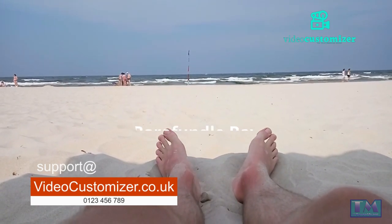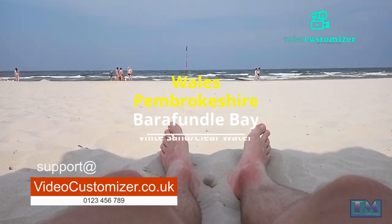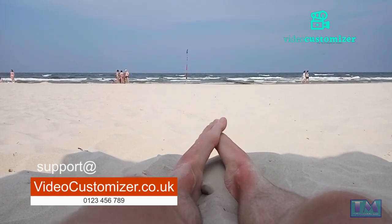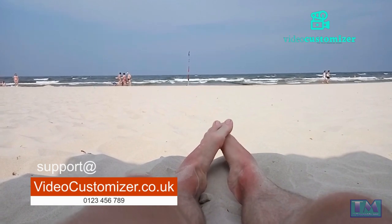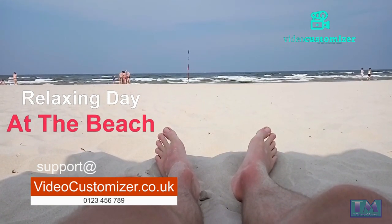Barafundle Bay, Pembrokeshire, Wales. This secluded bay is often referred to as one of the most beautiful beaches in the UK. With its white sand, clear waters, and rocky outcrops, Barafundle Bay is the perfect place to escape the crowds and enjoy a relaxing day at the beach.